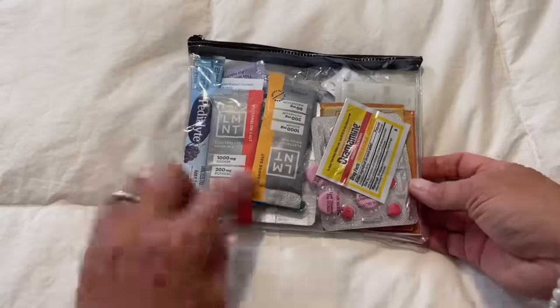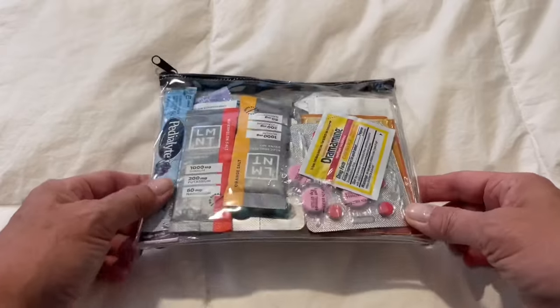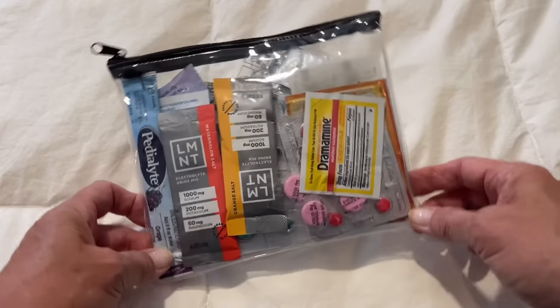For those of you who have watched my channel, you'll know I also carry a little bag of medicines and things like that. I always carry a little medical kit like this — it has some different things for sickness, diarrhea, constipation, electrolytes, and a mask. I also have a link for this that goes over what's in this little medical bag, so I won't be going over it today.